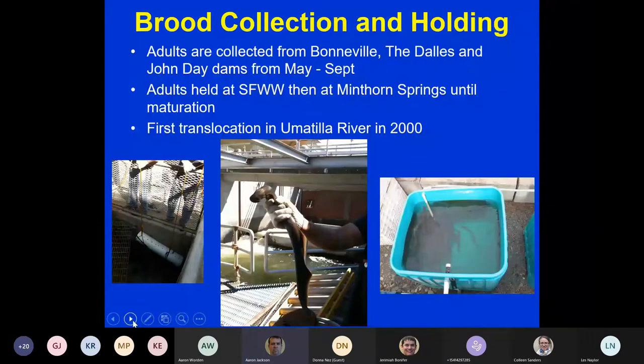To do that, we collect brood from the main stem dams. Adults are collected from Bonneville, The Dalles, and John Day Dams from May through September, held at the South Fork Walla Walla facility, then moved to Minthorn Springs until they mature. The first translocation occurred in the Umatilla River in 2000. The Corps of Engineers won't let us fish traps inside areas where salmon are present, so we designed special funnel traps. Lamprey like to squeeze into areas behind one-inch-wide gratings at dams — these traps rescue them from those dead ends while also providing fish for our brood.